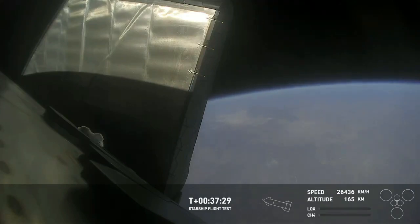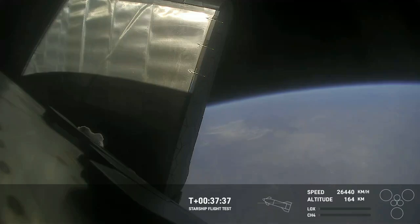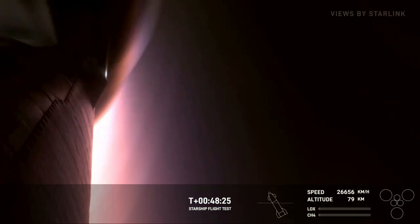Starship is flying to entry attitude. This is the same view that we had when we first returned from the coast phase — we're looking at the side of one of the flaps. It's incredible that literally at the bottom of this picture we're basically looking through plasma, which is just absolutely mind-blowing. Wild, very wild.